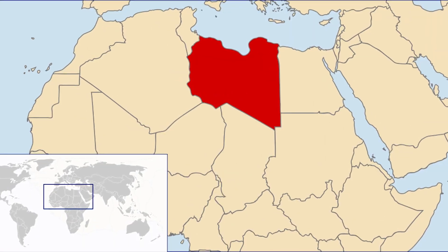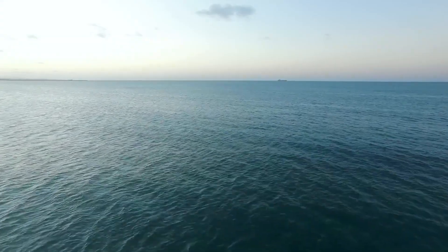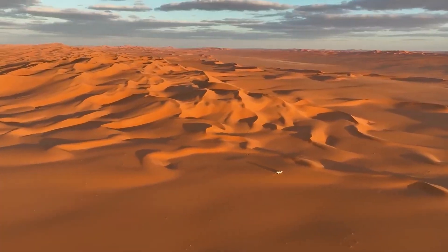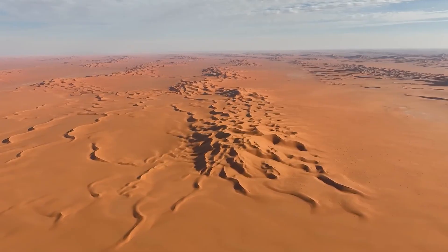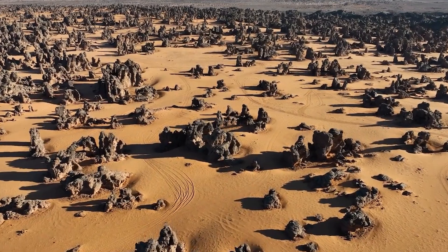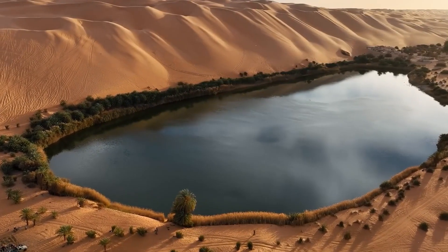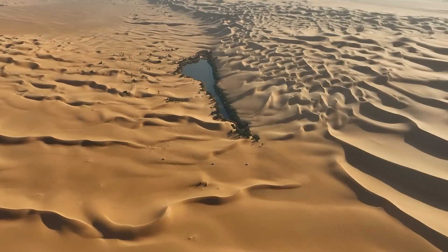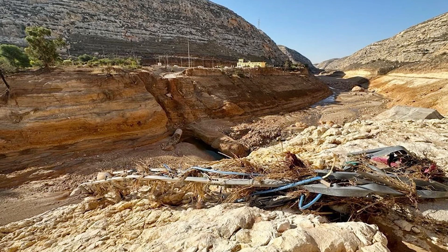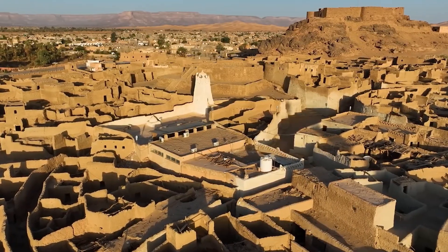Let's begin with the geographic reality of Libya. It's a country located in North Africa, with its entire northern edge lining the Mediterranean Sea. But beyond that narrow coastal strip lies a vast and unforgiving landscape — the Sahara Desert. About 90% of Libya's land area is desert, and half of that is classified as sand desert, a literal sea of sand dunes and rock. Libya's biggest geographical disadvantage is its lack of freshwater resources. There are no permanent rivers or lakes to speak of. Instead, it has wadis — dry riverbeds that occasionally fill with water after rare rainstorms, only to evaporate quickly.